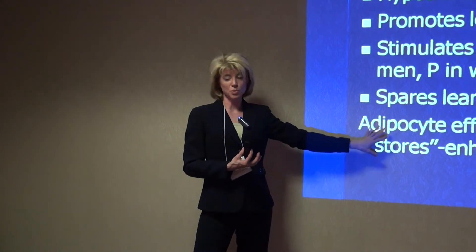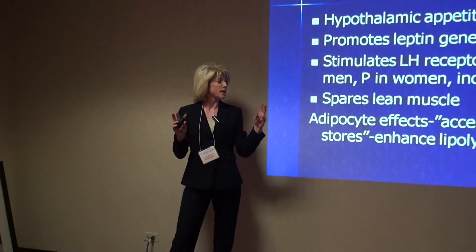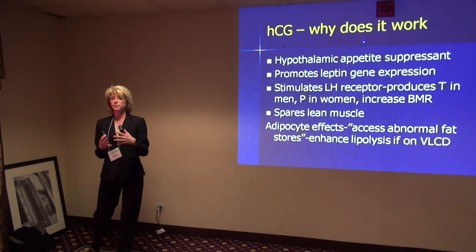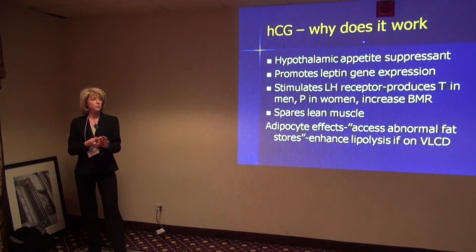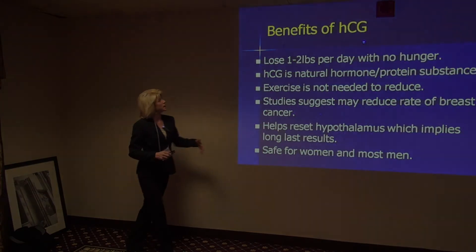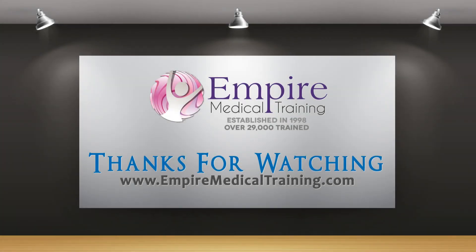HCG is particularly nice for someone like that because by balancing the different hormones — and many of those women are estrogen dominant — a lot of those stubborn fat stores, which Dr. Simeon in his protocol called abnormal fat stores, do seem to be able to be accessed and reduced. The result is a more uniform weight loss and a more uniform appearance.